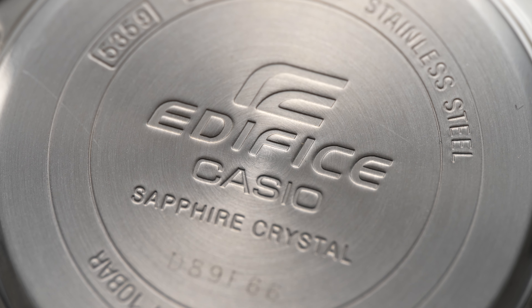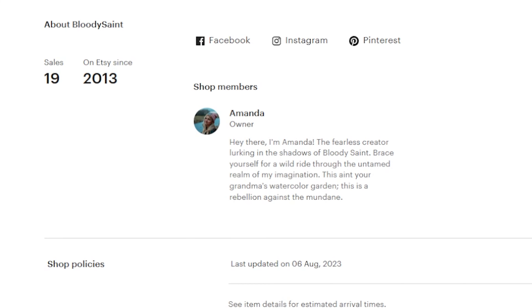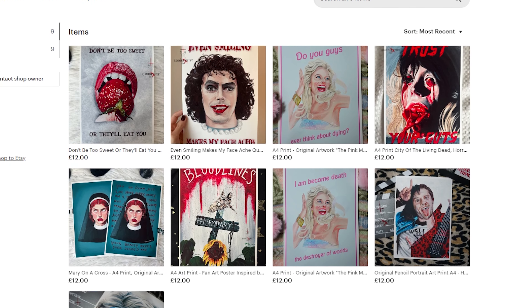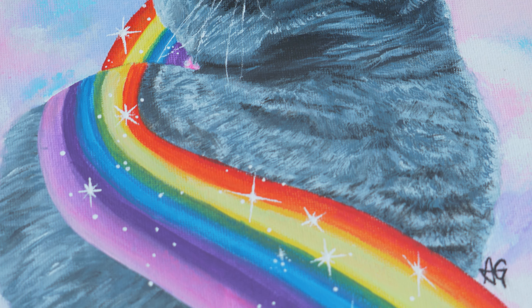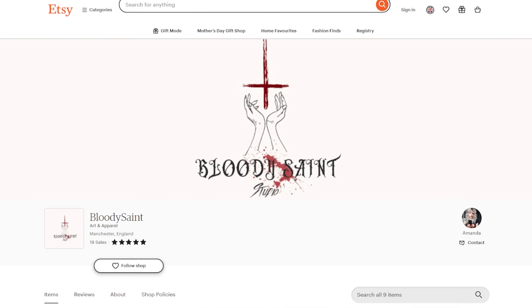A quick plug for our friend's new small business: Amanda is a super-talented local artist who's gifted us several incredibly lifelike paintings and drawings over the years. She's now offering her services to the rest of the world, with a range of handmade pop-culture art prints. She also does intricate custom orders, like painted or hand-drawn versions of your favorite photos, if you message her separately. I'll link Amanda's Etsy store in the video description — go check out her stuff if you want a unique, character-filled gift for friends, family, or just for yourself.